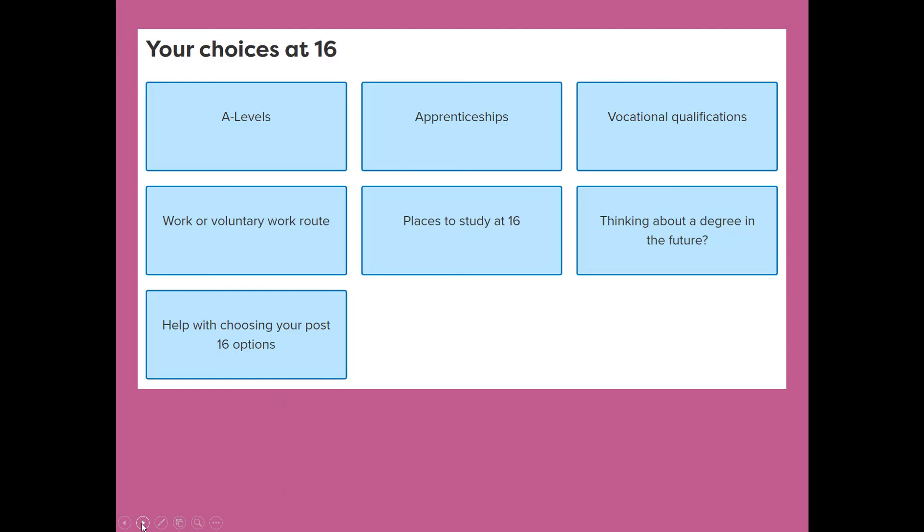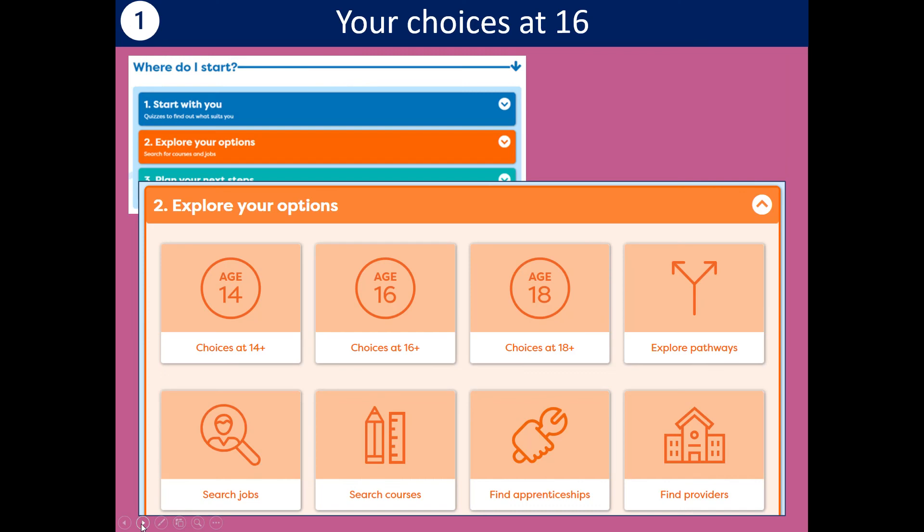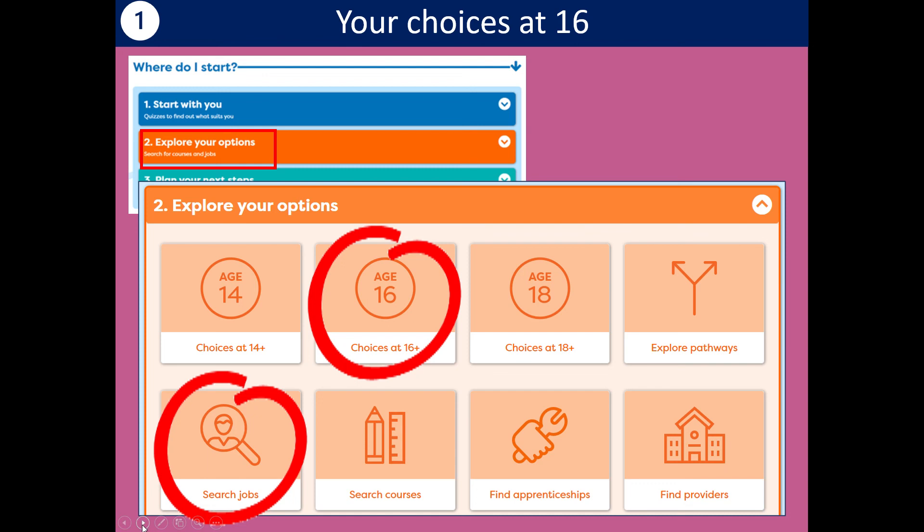In CareerPilot there's a whole section about your choices at 16. If you go to any of these tiles, you'll find lots of information. Don't forget to bookmark the pathway you're interested in because that will then be in your career tools. Then you can start to explore your options — we've got a whole section called Explore Options. Look at your choices at 16, or maybe look at jobs. If you've already got a job in mind, you can see what routes you can take into that job, and every profile will explain that in some detail.